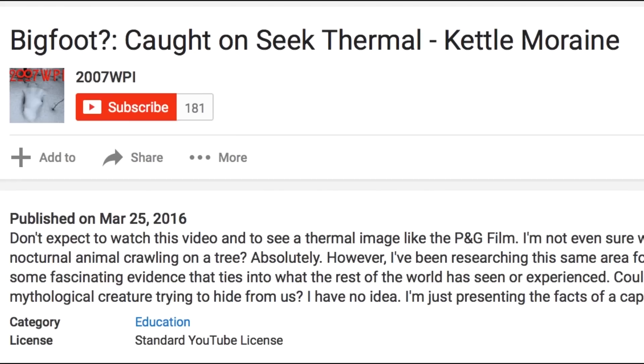Welcome back to the Paranormal Review, and today we're going to review a video called 'Bigfoot Caught on Seek Thermal Kettle Moraine.'